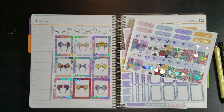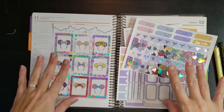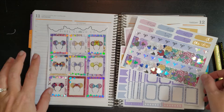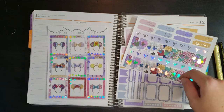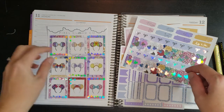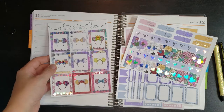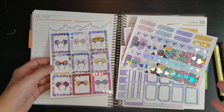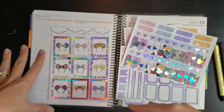Hi guys, welcome back to another Plan With Me. This week I'm planning for the week of October 11th through the 17th. I'm pulling out a vertical weekly kit that I got from Pixel Cloud Co. I think she said she was going to close her shop, so I went ahead and supported her by getting her stuff on sale. I tried to support her because I know that's got to be hard to close things down.